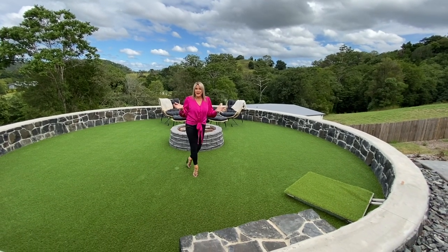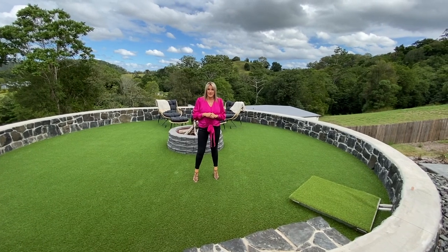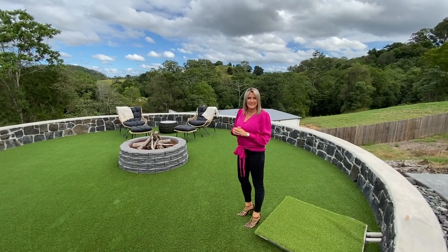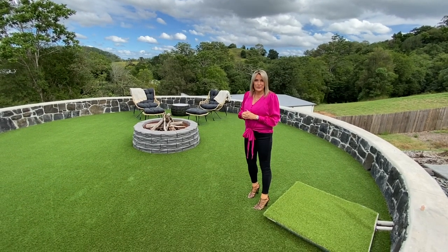Due to popular demand, we wanted to show you this beautiful fire pit here at our Umundi Prize Home. Beautifully set up so that you can have a little sip of something at sunset and gaze out at the trees and enjoy that fire as it starts to get a little bit cooler.